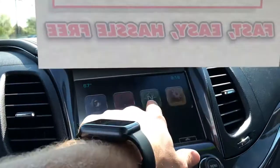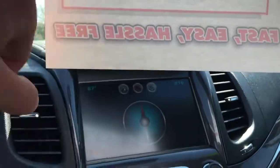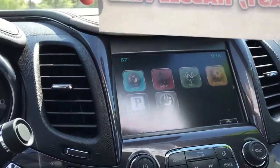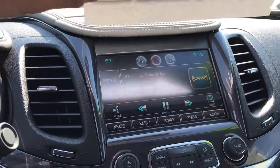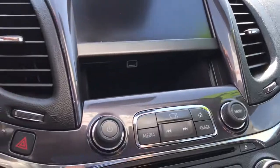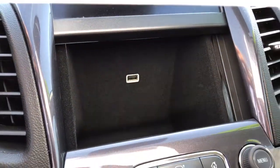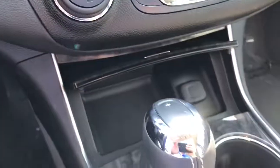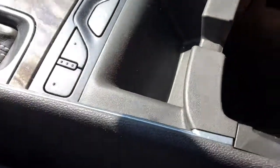There's an 8-inch touchscreen radio with AM, FM, and XM capabilities. Bluetooth is definitely standard on the Impala. There's a nice storage compartment with a USB port to charge your phone, a little extra storage, and plenty of storage in the armrests as well.